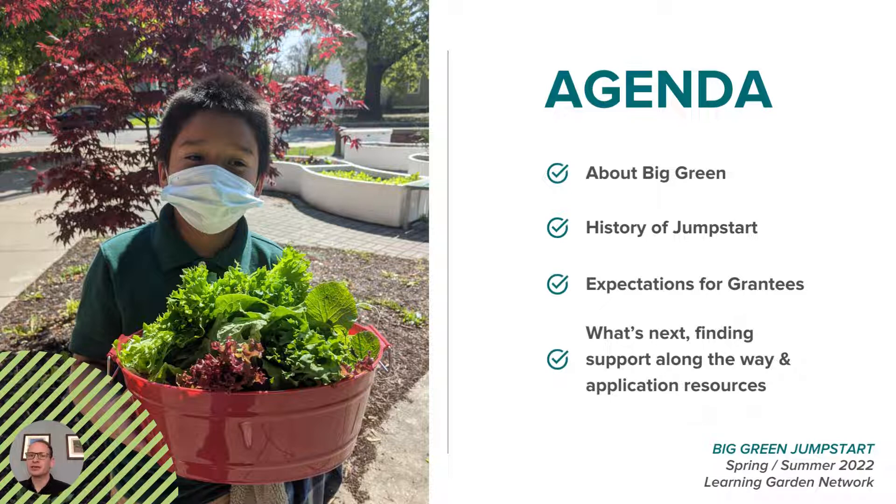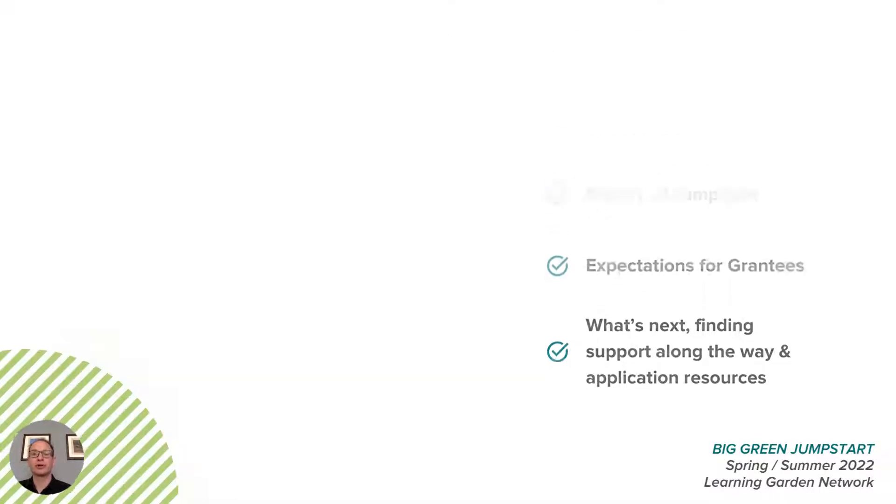In this brief presentation, we'll cover a bit of background on Big Green, share a brief history of the Jumpstart grant program, provide an overview of what to expect from this round of funding, and guide you through the application and granting process, highlighting the resources we've designed to help support you along the way.